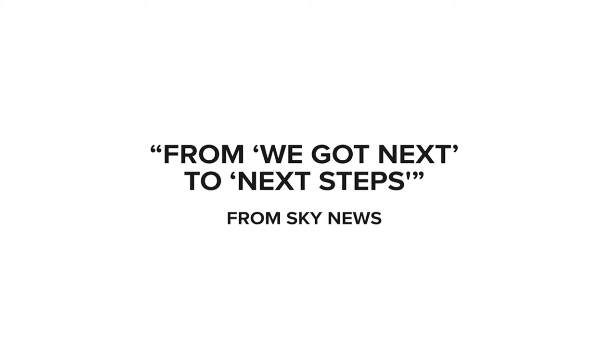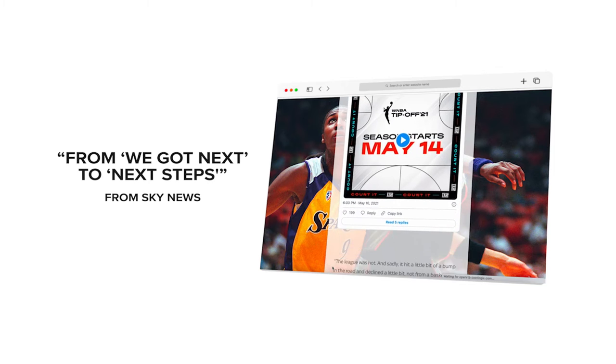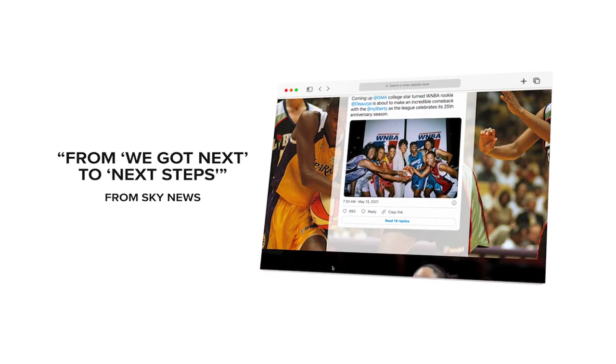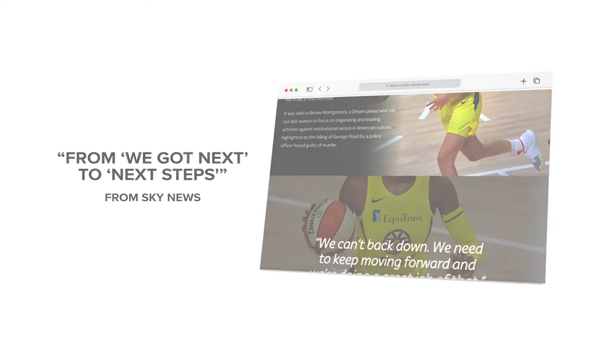This exciting set of stories celebrates the WNBA's 25th season, a landmark in women's professional sports. Using a mix of tweets, photos, and videos, the story showcases the history of the WNBA and pays tribute to all those who have been a part of it.